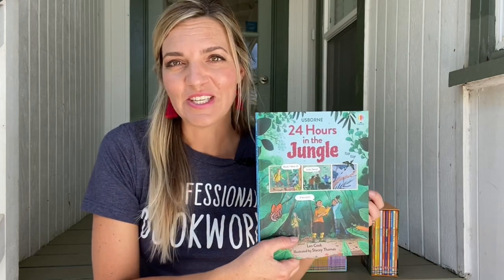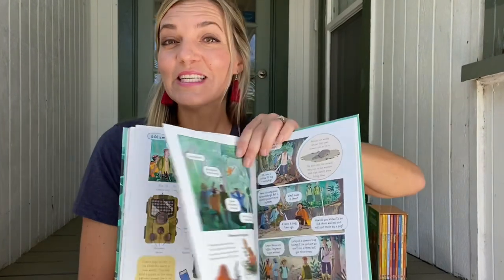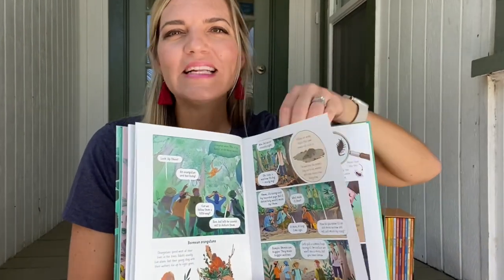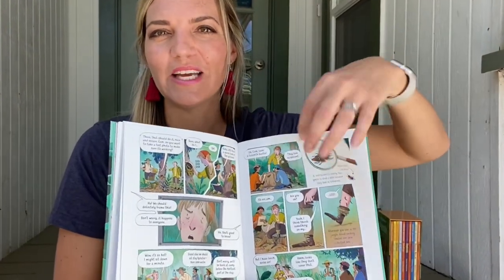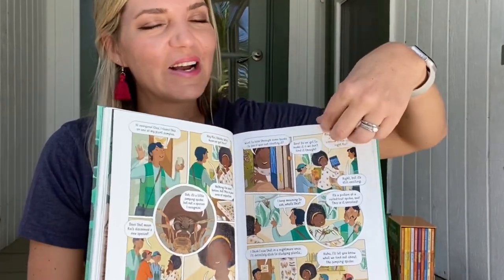24 Hours in the Jungle, in Space, and in Antarctica have been very popular with my son, since it's written like a comic book, but it's actually growing his brain by teaching him survival skills, flora and fauna in different biomes, and conservation habits.